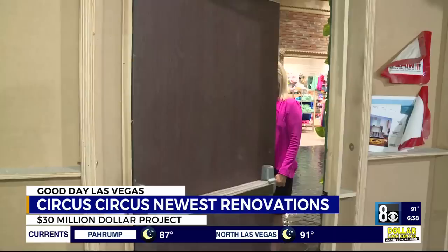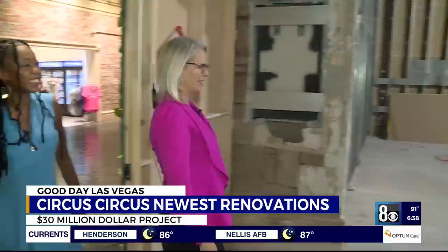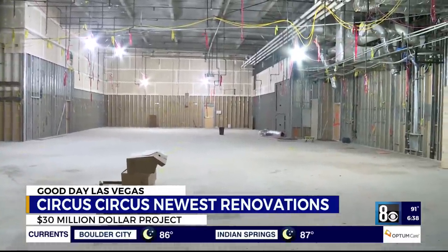And there are more surprises. We haven't shown this to anybody — you get a first peek. This is going to be a SpongeBob ride, the only one of its kind on the West Coast, set to open in December.